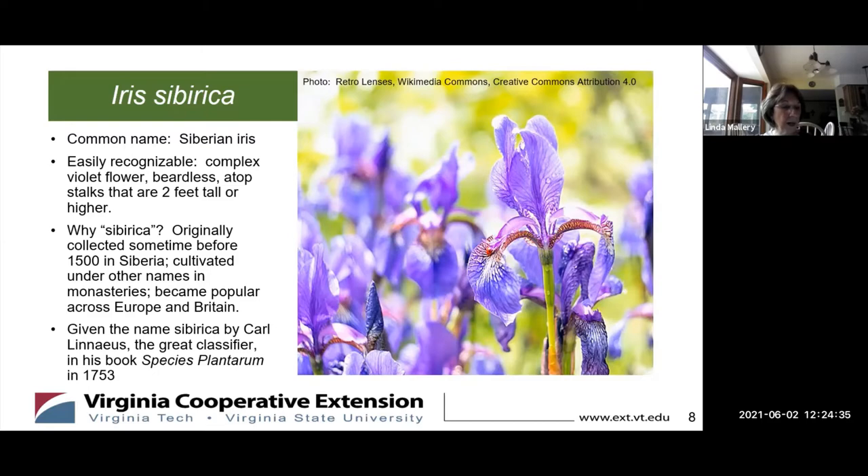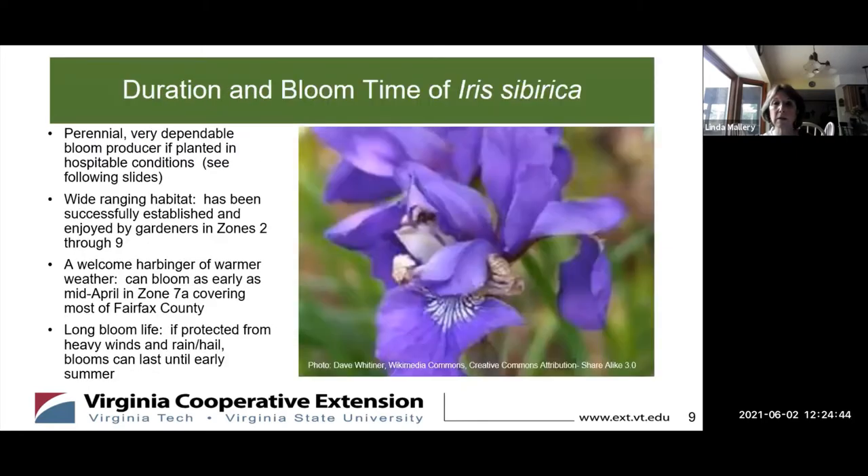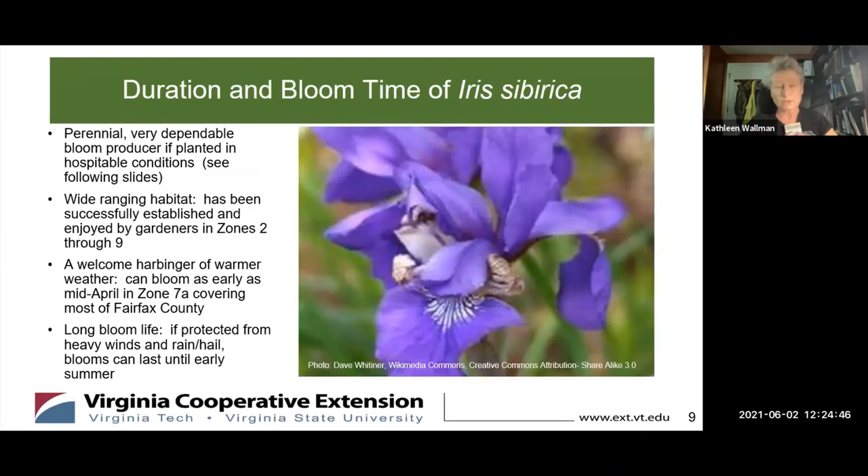I'm looking for an attractive perennial with a long bloom duration for my cutting garden. Would the Siberian iris be a good choice? It's a great choice for a cutting garden because it has such long stalks, which you can use to great effect in a vase. It may contain only irises or can be arranged with other long-stem flowers. Since the stem starts out so long, you can also adjust the height down to accommodate whatever vase you have available.